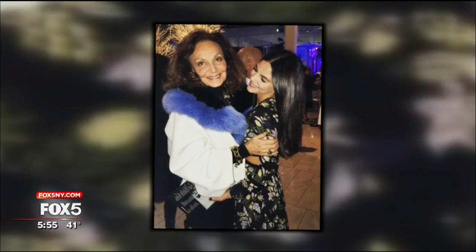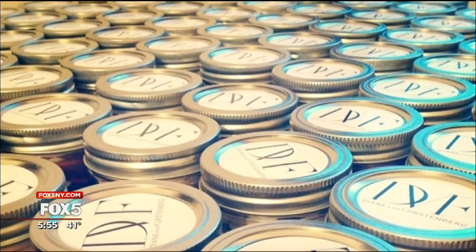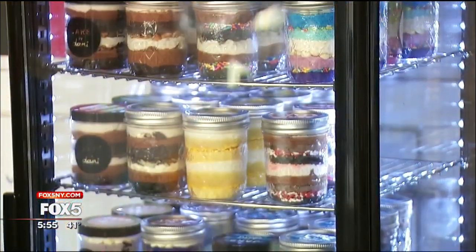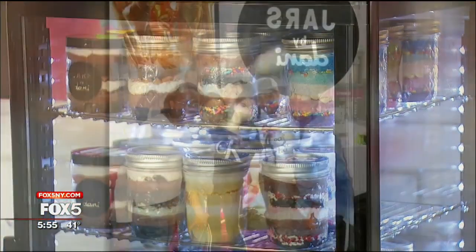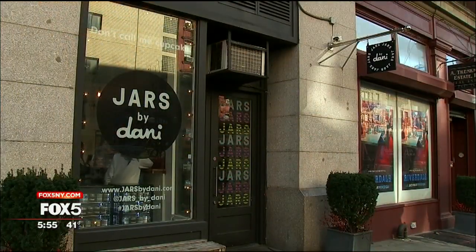Then a big name in the fashion world took notice. Someone from the Diane von Furstenberg team reached out to me and I started doing all of her parties and their events. She started in her kitchen on the Upper West Side — now Jars by Danny has 30 employees and a pop-up shop on Lafayette Street in Soho.